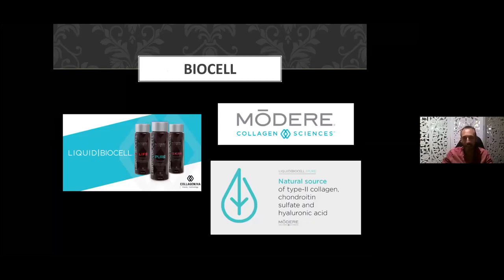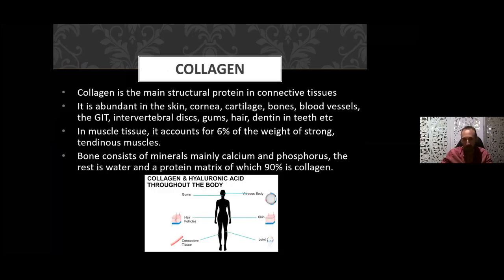The three core ingredients in our Modere Liquid BioCell product are Type 2 liquid collagen, chondroitin sulfate, and hyaluronic acid. Bear in mind those three names — I want you to become familiar with them, to have at least a working knowledge of the product and what it does, so you can share those benefits with other people.